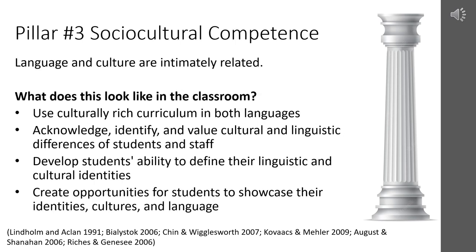The third pillar of dual language education is sociocultural competence. Language and culture have a direct relationship — part of language learning and development is to also understand the cultural norms, differences, and expectations of the speakers of that language. In the classroom, this looks like using culturally rich curriculum in both languages, acknowledging and valuing cultural and linguistic differences of students and staff, developing students' abilities to define their linguistic and cultural identities as bilingual persons, and creating opportunities for students to showcase their identities, cultures, and languages.